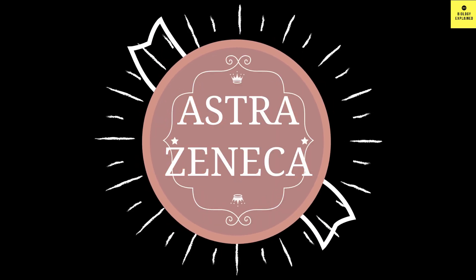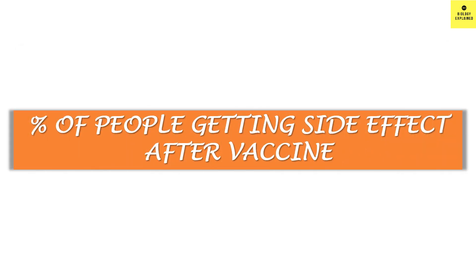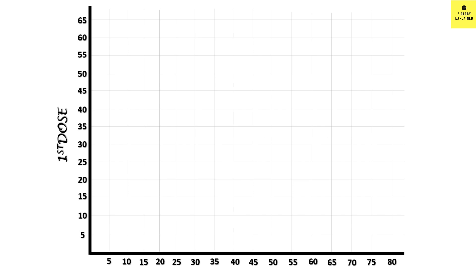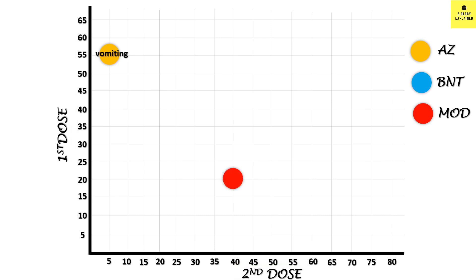Let me now do a comparison between the side effects of Oxford AstraZeneca vaccine and the mRNA vaccines. The article I am referring to is not peer-reviewed yet. The X and Y axes represent the percentage of people experiencing side effects — the Y-axis represents the first dose and the X-axis represents the second dose. Yellow dots represent Oxford AstraZeneca, blue represents Pfizer-BioNTech, and red represents Moderna.